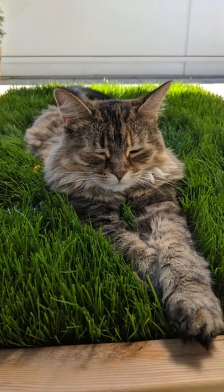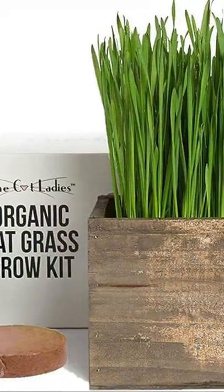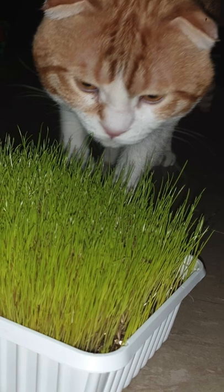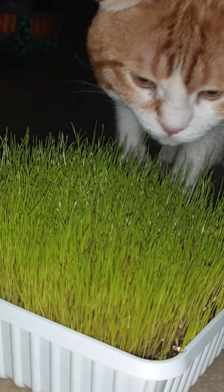Cat grass is no different — it's usually just a form of wheat, barley, rye or oats. You can get little indoor cat grass growing kits that you can plant yourself. They usually take around 2 weeks to grow, and even if your cat doesn't go outside, it's a behavioural instinct to eat the grass.